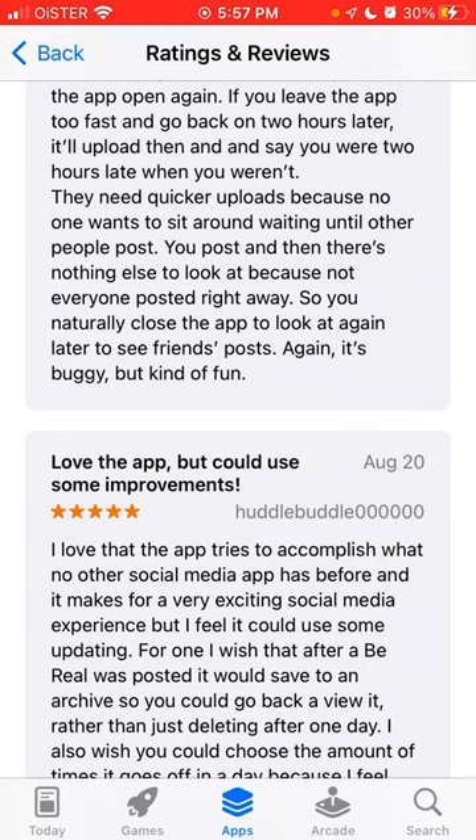No one wants to sit around waiting until other people post, so you naturally close the app to check back later and see friends' posts. It's buggy but kind of fun. If you know how to solve this issue, please leave some suggestions in the comments below.